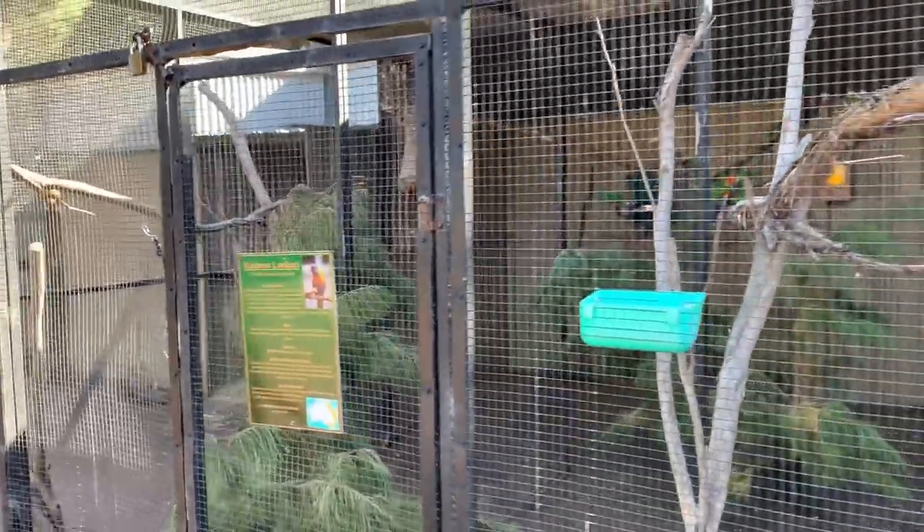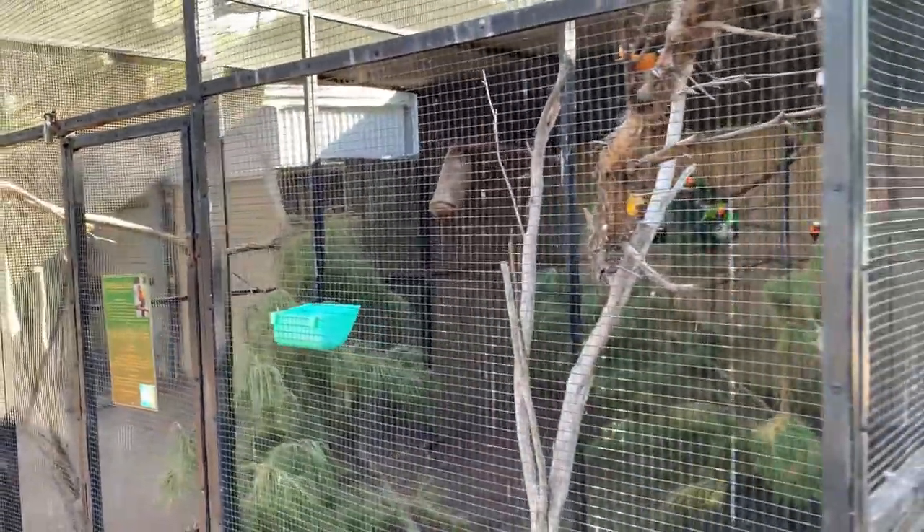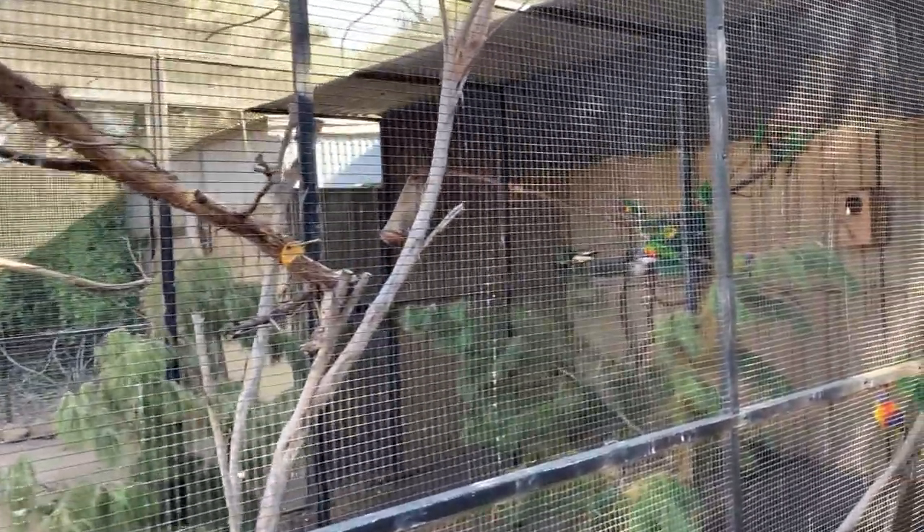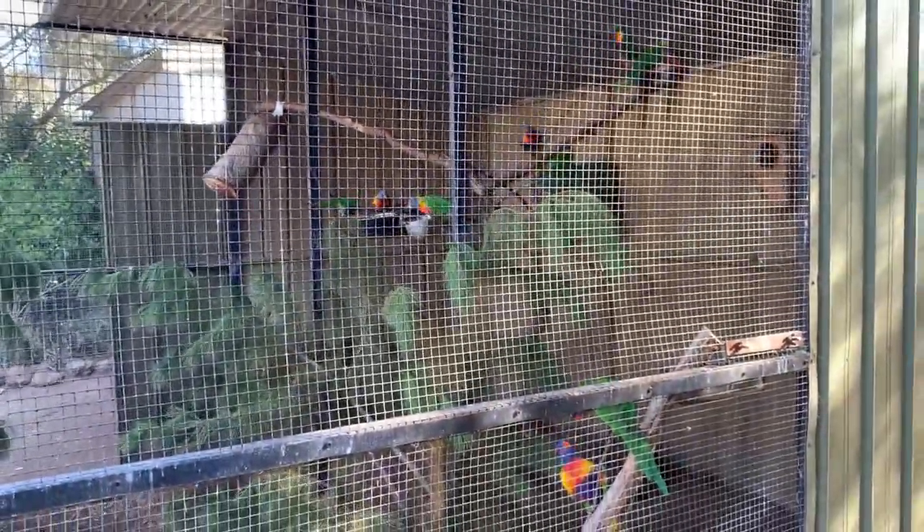All right guys, the next thing we are going to watch is a kind of bird called the rainbow lorikeet. Look at these beautiful birds — I reckon they are similar to multi-colored parrots and I just love them.